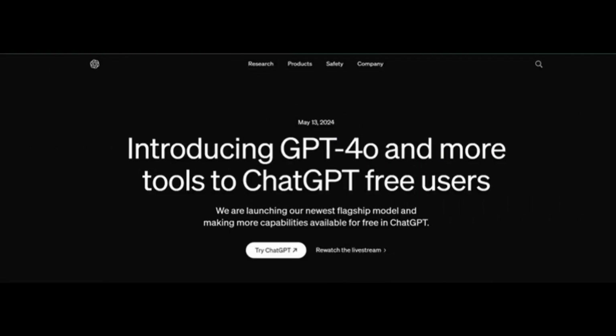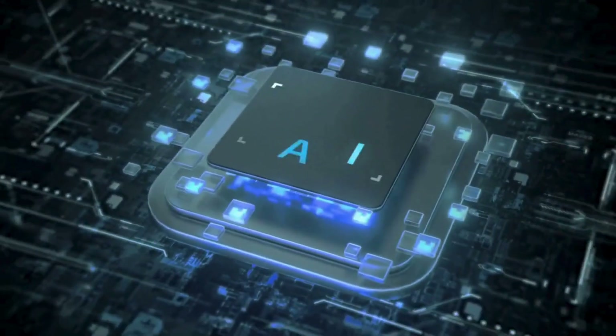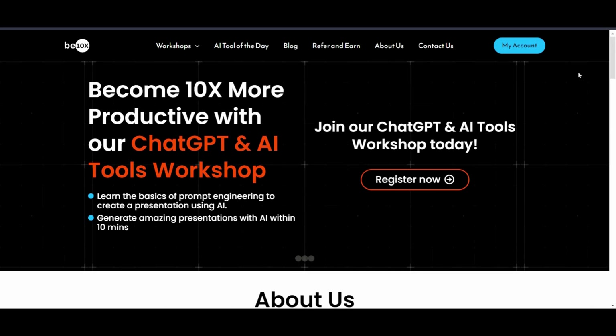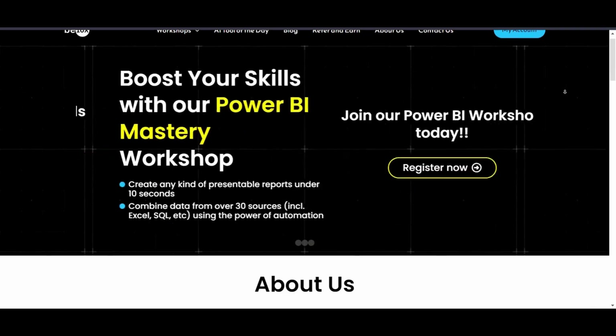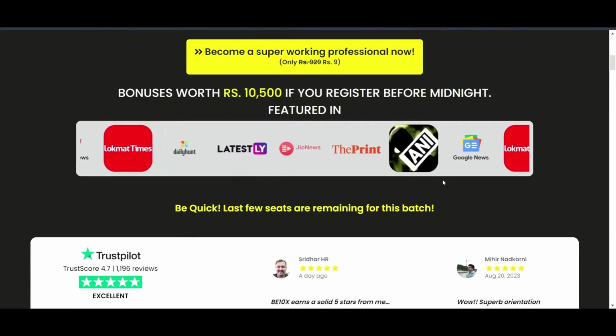ChatGPT-4o is just a glimpse of what's to come. Mastering AI tools like this will be crucial for staying ahead of the curve and thriving in the future of work. Ready to unlock the power of AI? Don't miss out on our AI tools workshop — we will show you how to leverage GPT-4o and other cutting-edge AI tools to become a productivity powerhouse. The workshop link is in the description below. Enroll now and take your career to the next level.